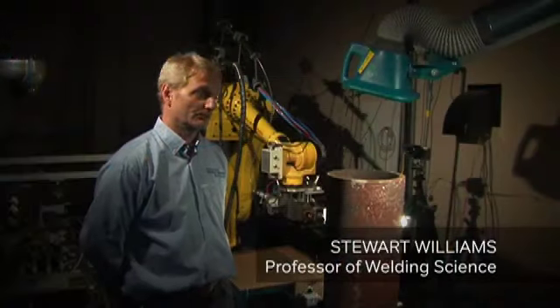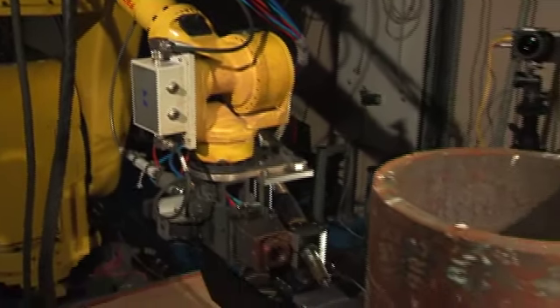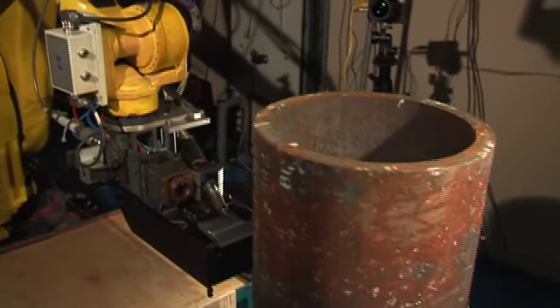This is a new type of laser — it's a fibre laser. And this one here is the biggest one of its type in the UK. We're using it for development of pipeline welding applications to significantly reduce the cost and impact of pipeline construction.